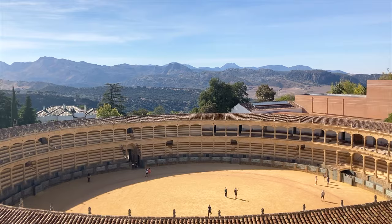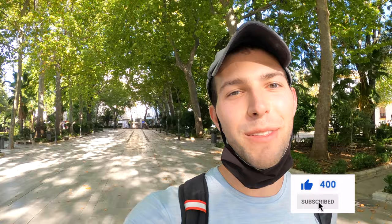Right next to the Plaza de Toros is Parque Alameda, or Alameda Park, which is a great place to escape the sun and enjoy some tranquility here in Ronda. At one end of the park you have another beautiful view of the mountains. There are just so many incredible views in this town — from the mountains, the gorge, the bridge, the narrow cobblestone streets. It's really really charming.